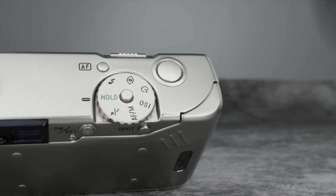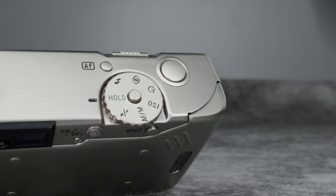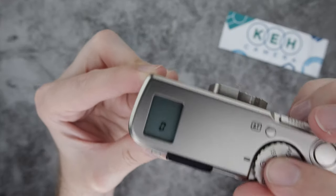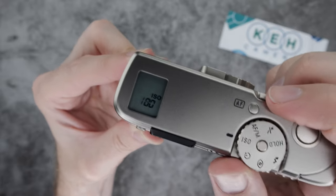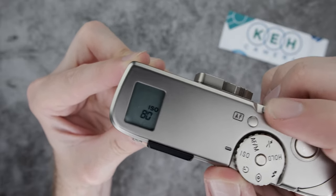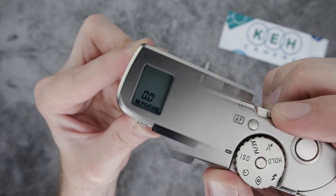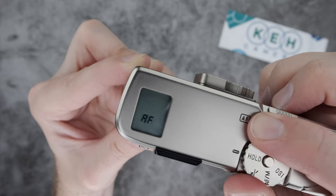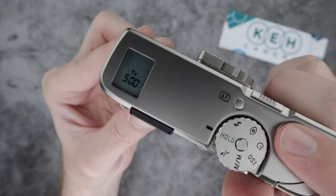The main dial on top of the camera lets you adjust several settings, like exposure compensation, flash, and manual focus. You can also custom set the ISO in case you want to push or pull to a different film speed. Best of all, once you dial in your settings, just place it on hold and the camera will lock in all your adjustments.